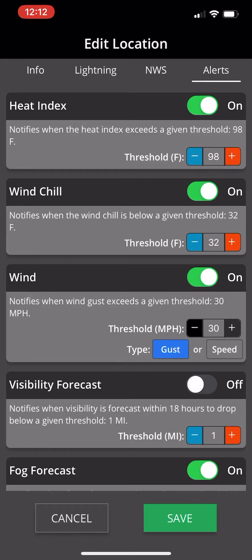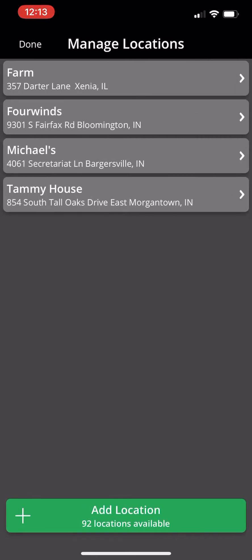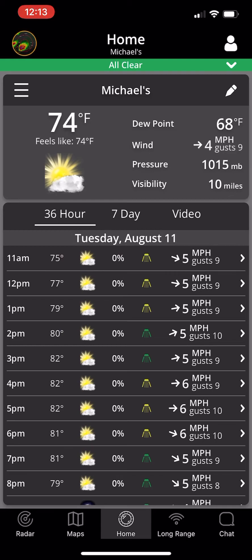Visibility forecast alerts, fog forecast alerts, and precipitation alerts are also available. You'll get an alert when precipitation is within five miles of your location. You can also alter your locations and change where you're getting forecasts from. The database will read that and generate forecasts for those locations.